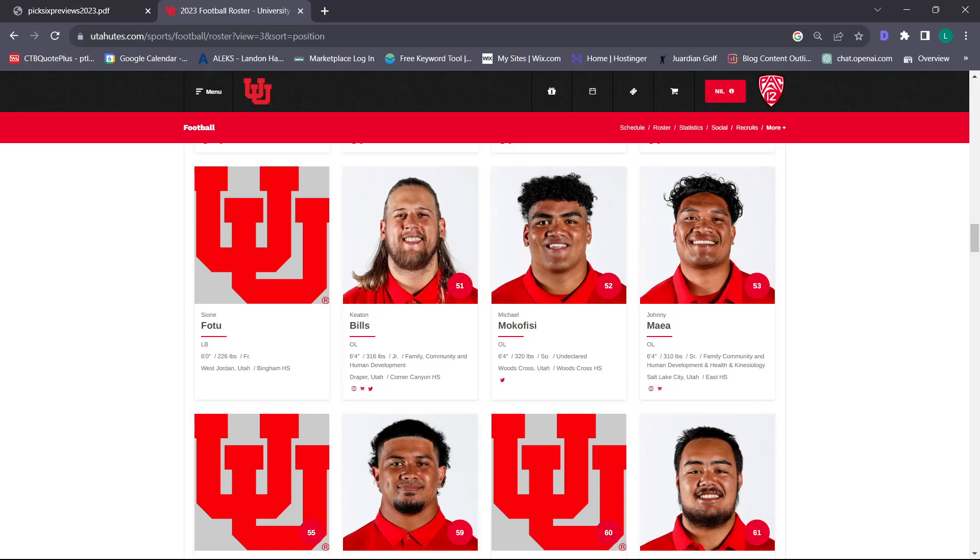I like our defense. I think we have upside, but at the same time we're playing some premier offenses and we lost Clark Phillips, our best defender. I wouldn't be that shocked if we were a little under what people think we could be. But at the same time, I think our top-level upside is like a 9.5 to a 10 defense.